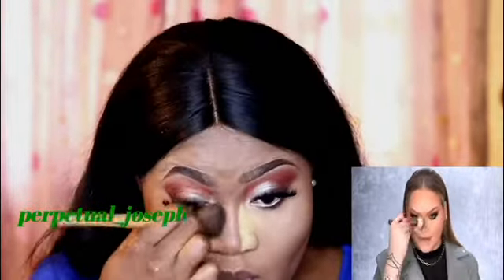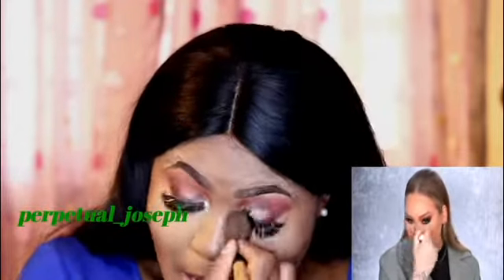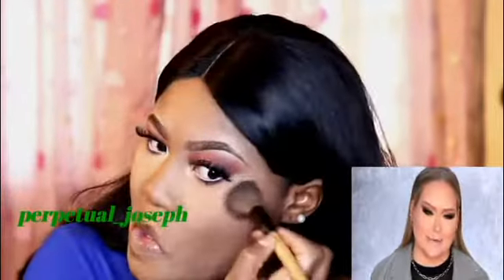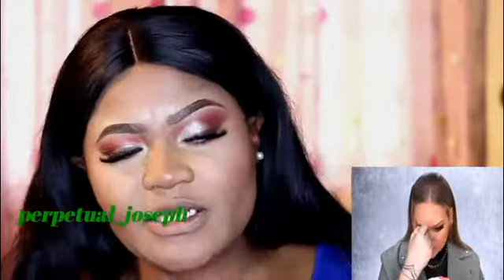For blush she's using Flower Beauty Flower Pot Powder Blush in the color Peach Primer — one of her all-time favorites. She blushes from the side pulling inward but keeping it mostly on the side of the face. I'm also going to add a little on the nose.